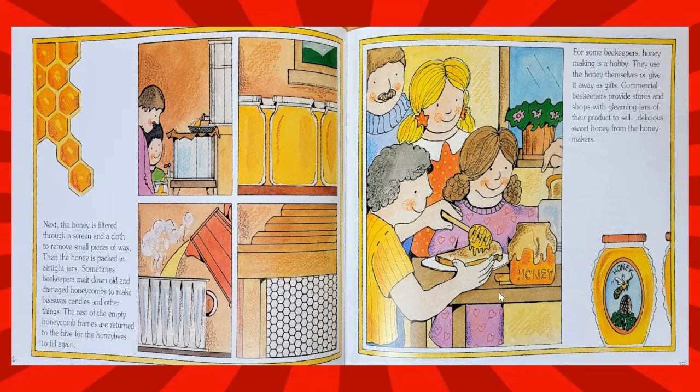Sometimes beekeepers melt down old and damaged honeycombs to make beeswax candles and other things. The rest of the empty honeycomb frames are returned to the hive for the honeybees to fill again. For some beekeepers, honeymaking is a hobby — they use the honey themselves or give it away as gifts. Commercial beekeepers provide stores and shops with gleaming jars of their product to sell. Delicious sweet honey from the honeymakers.